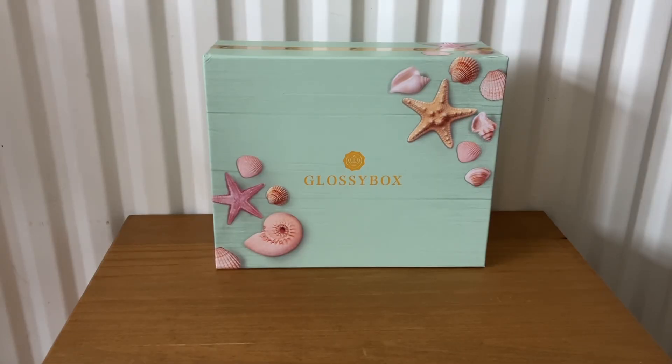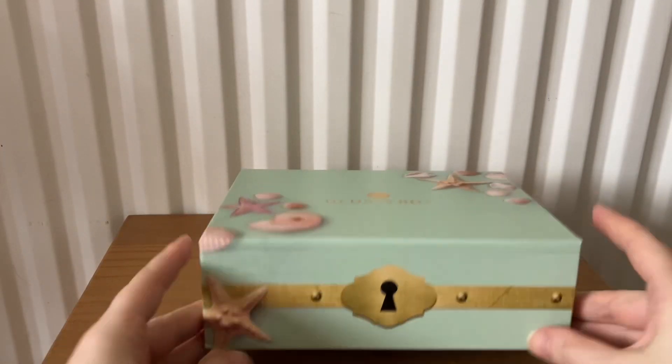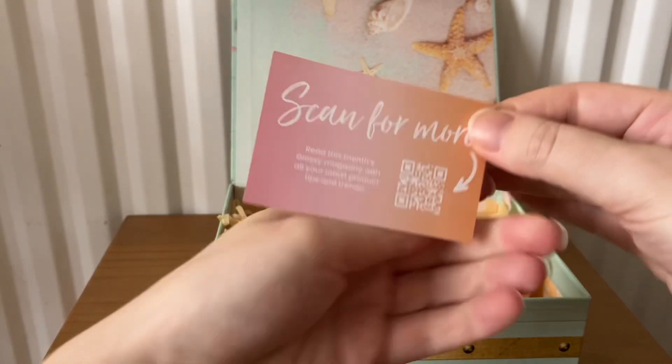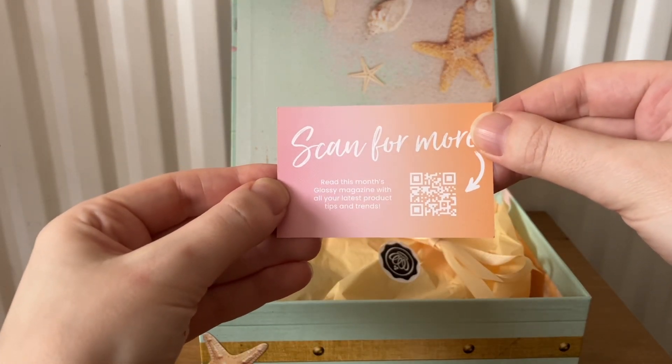Hi everyone, welcome back to my channel. Today I'm going to be unboxing the GlossyBox for August. This is called Summer Vibes and it costs from £11.50 a month. It comes with this card, and if you scan the QR code it tells you a little bit more about the items we've received.